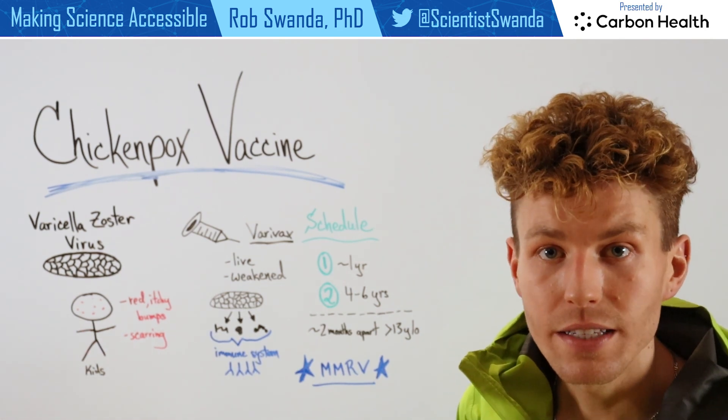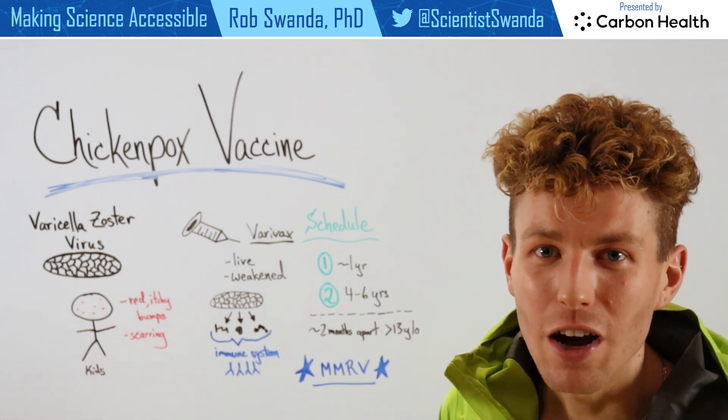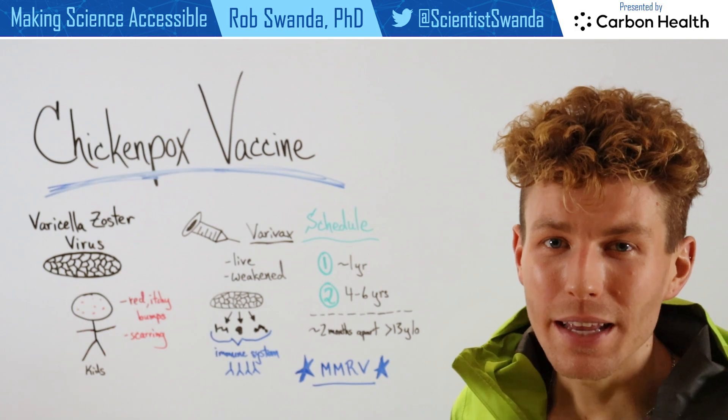So if a kid comes in contact with the chicken pox virus in the future, they'll be able to fight it off before it has a chance to make them sick.